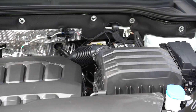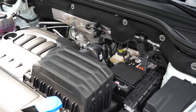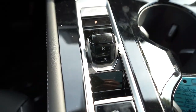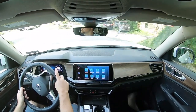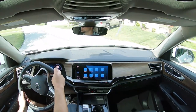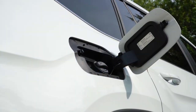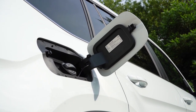Regardless of trim level, the powertrain is the same. Powering the Atlas is a 2.0-liter turbocharged inline-four putting out 269 horsepower at 5,500 RPM and 273 lb-ft of torque at 1,600 RPM. Power is sent to the front or all wheels through an eight-speed automatic with paddle shifters. Zero-to-sixty should come in at approximately seven seconds flat, top speed is 120 mph, and fuel economy is 20 city / 27 highway for FWD, or 19 city / 25 highway for AWD.